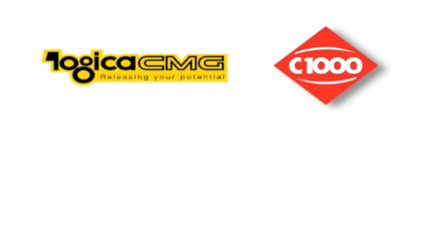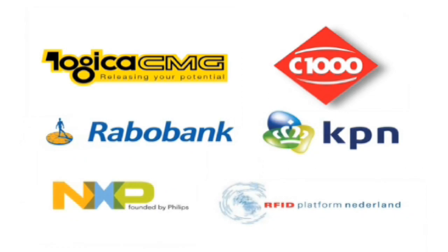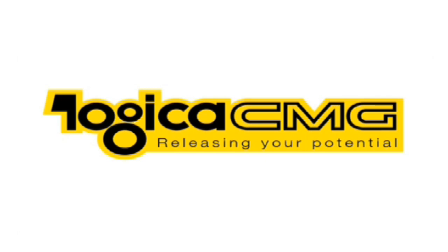The pilot 'Pay with your mobile phone' is an initiative of Logica CMG and Schuitema in close cooperation with Rabobank, KPN, NXP Semiconductors, and RFID Platform Nederland. Schuitema leads the steering committee and is the organization behind the C1000 supermarket. Logica CMG built the system and is responsible for project management.